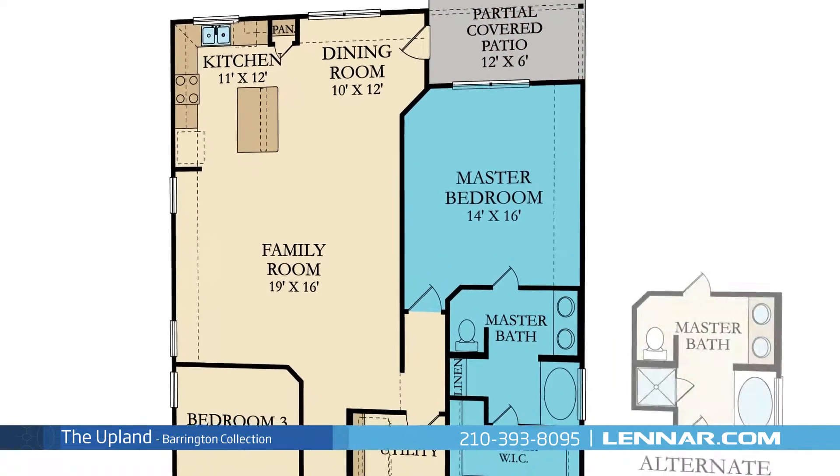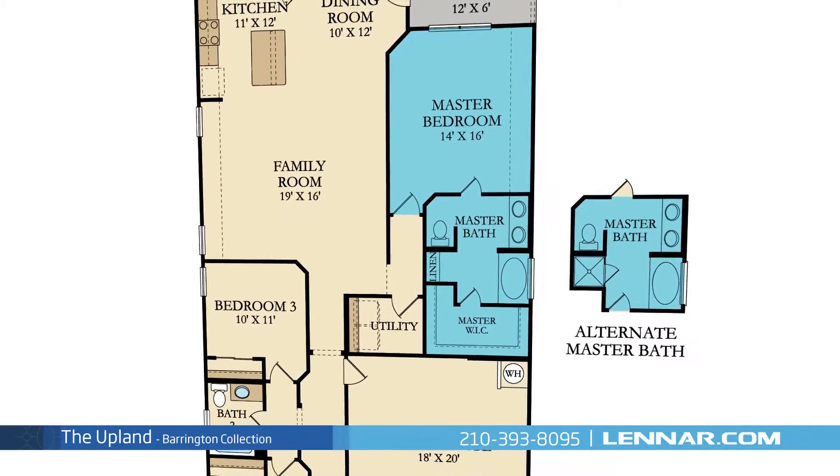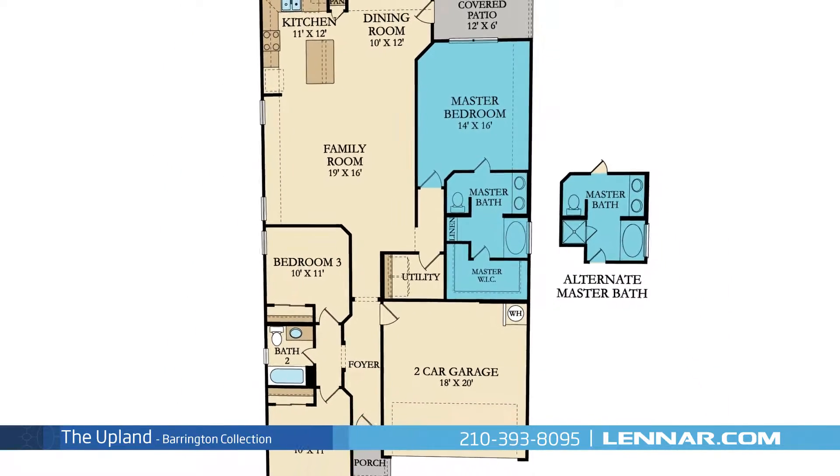The master suite of the Upland includes a private bathroom retreat with an optional separate shower, a soaking garden tub, dual vanities, and a huge walk-in closet.